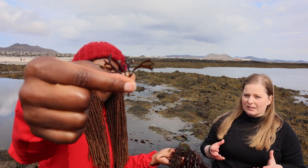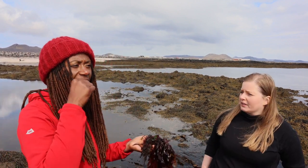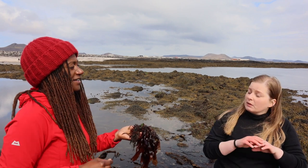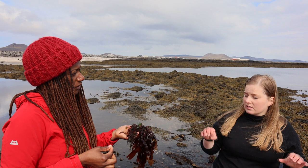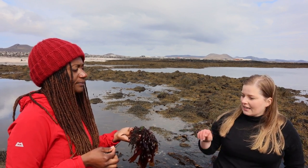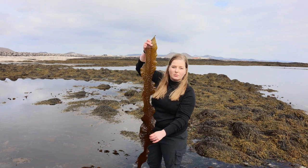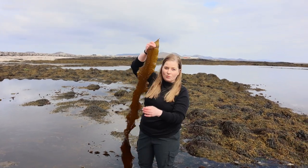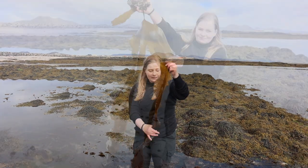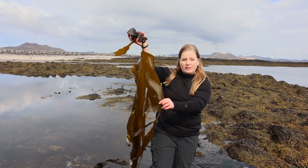This one here is called Irish moss, or carrageenan moss. If you boil this you get carrageenan out of the seaweed, which is a very common thickening agent — it's also used to clarify beer. You'll find carrageenan in ice cream, all kinds of sauces, and in Icelandic chocolate milk, which is why it's so smooth. And this here is an adult sugar kelp — it can grow up to six meters long and really wide.